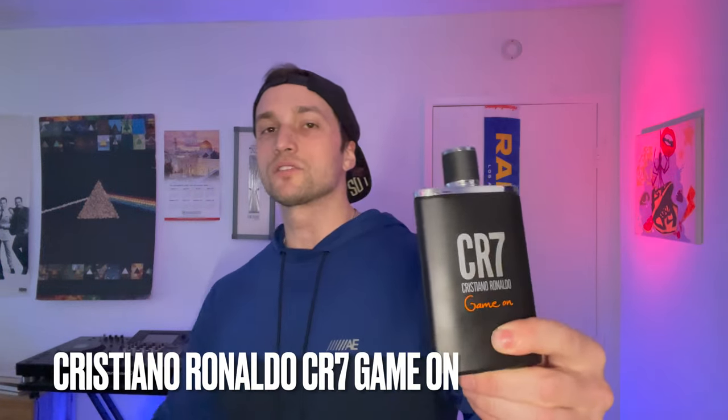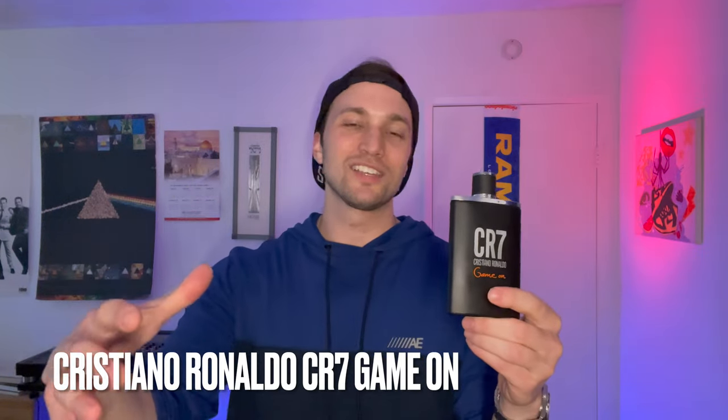Next and last one up for today is one that you can still find at Burlington. This is CR7 Game On. Sort of like the True Religion, I didn't think much of it because it is a Cristiano Ronaldo celebrity fragrance, and oftentimes those stink — same category as a lot of mall fragrances. But this one is shockingly good and one that I just want to come back to all the time. I kind of crave it from time to time even though it is a more affordable fragrance — I think this was like $25. It's got that strong-with-you scent profile but it's freshened up — more fruity, more fresh, more sporty. Something you could wear to the gym or before a game of football, as the name Game On would suggest.